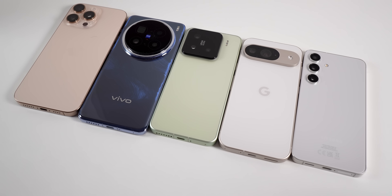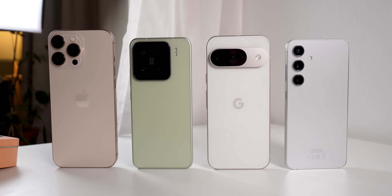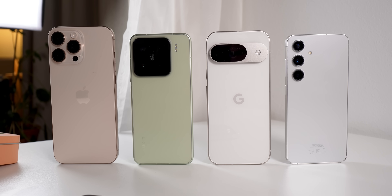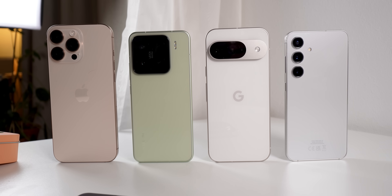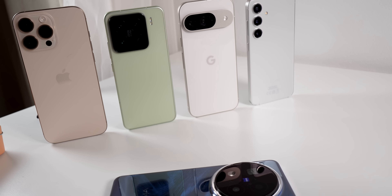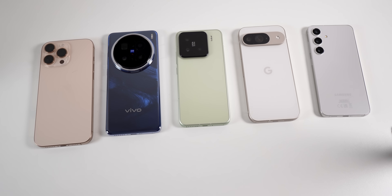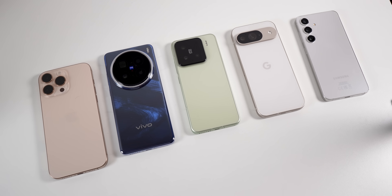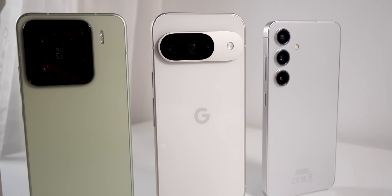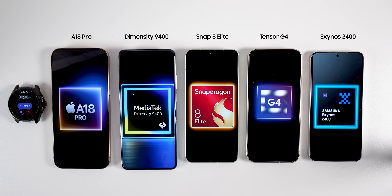Before we start the comparison, I should make a big disclaimer. The only proper way to compare chipsets is with the same exact hardware where only the chipset is different. Otherwise, we are not doing a proper A-B test since there are too many variables. These phones have different cooling chambers, RAM and storage speed, but I will try my best to keep all other conditions the same. Also, the phones have different form factors, so I will refrain from comparing temperatures since it can be misleading.